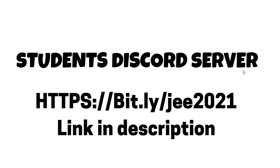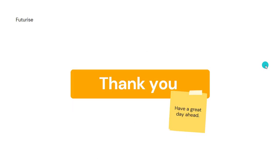We also have a Discord server where students discuss various educational topics and entrance exams so you get fast updates — join the Discord link in the description if you're a student. Thank you for watching this video, have a great day ahead, and make sure you like this video and share it with friends who are writing the examination.